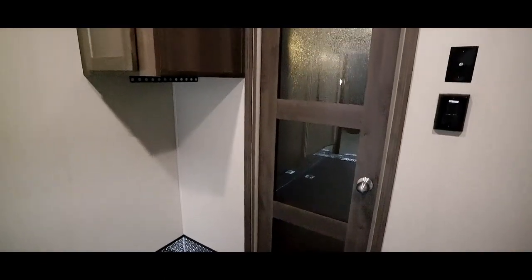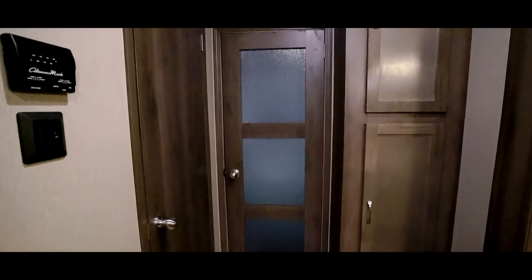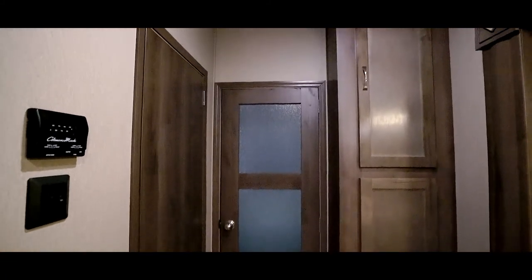There's a decorative glass door separating the garage from the living area. Once through the door, the bathroom is immediately accessible — no tracking in mud or dirt. Notice the large floor-to-ceiling cupboards.